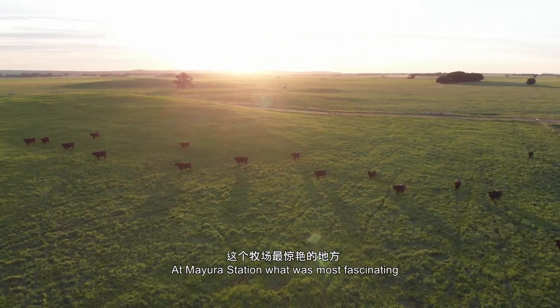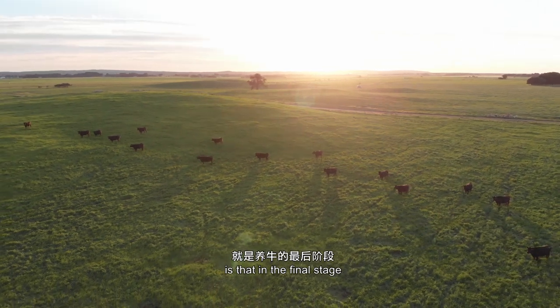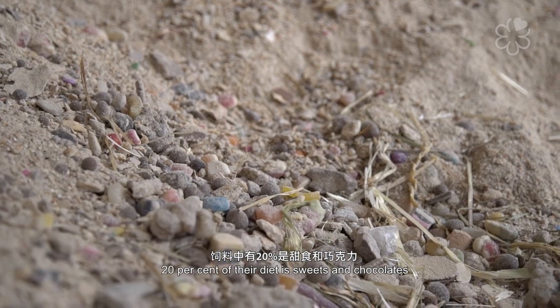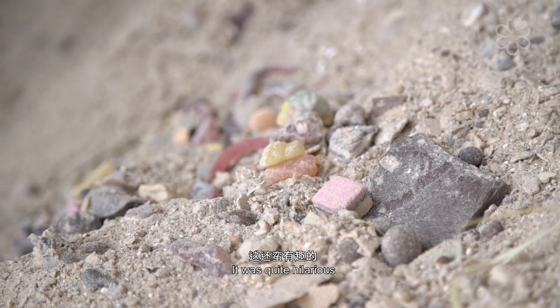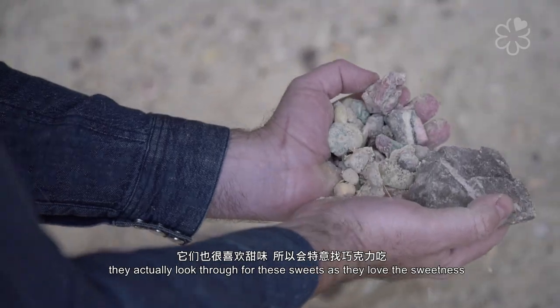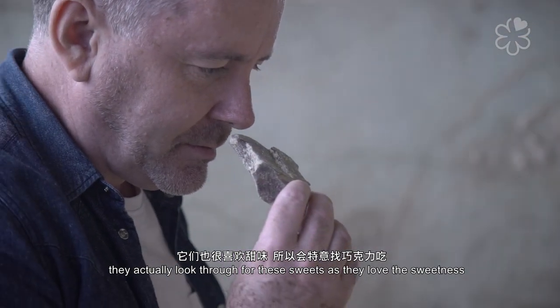At Mayura station, what was most fascinating is that in the final stage for the cattle, 20% of their diet is sweets and chocolate. It was quite hilarious because there were sweets that I used to eat as a child in Australia. When they eat the feed, they actually look through for those sweets because they love the sweetness.